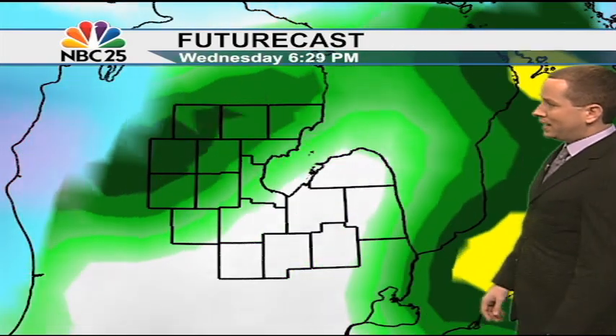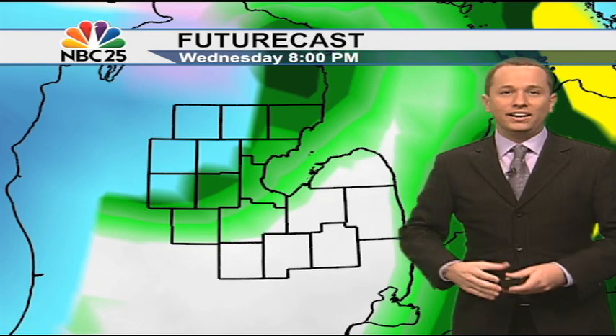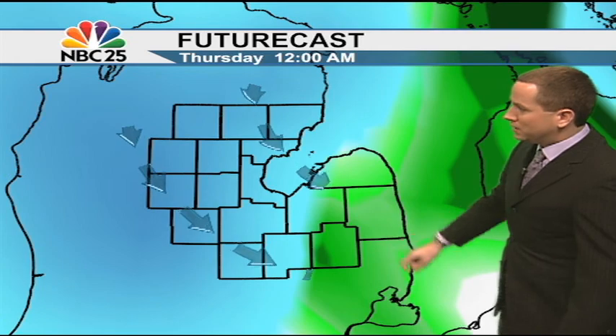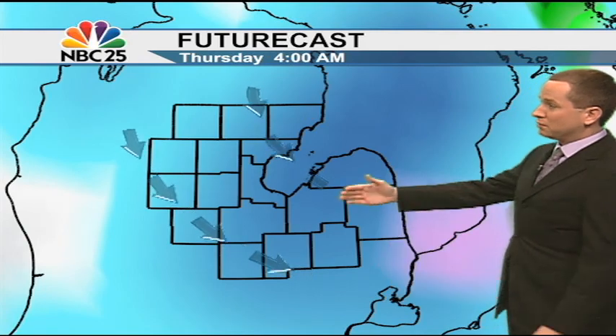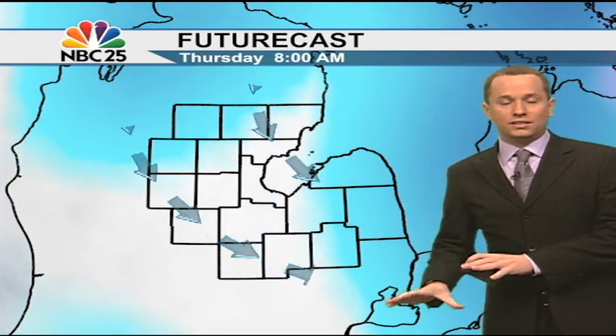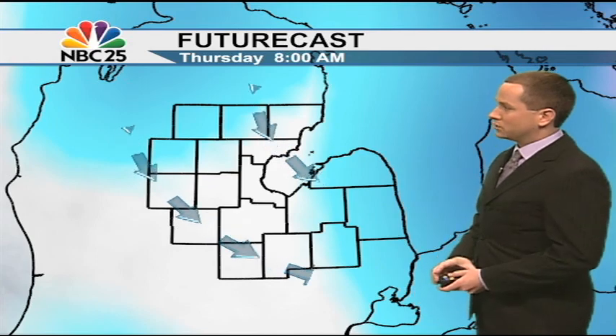Now from four to eight, watch what happens — we start to see some more blue showing up as our winds behind a cold front now shift more out of the west and northwest. These west and northwest winds are not only going to be bringing in the colder temperatures, we're also going to be bringing back the scattered snow showers by tomorrow morning. From four to eight we'll start to see it winding down, but temperatures will be hovering into the upper 20s and low 30s. With today's rain still on the ground, that's part of the reason we could see some slick travel heading into your Thursday morning.